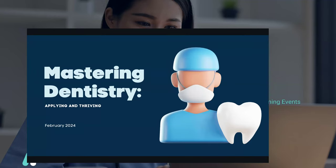Good evening, everyone, and welcome to today's webcast, Mastering Dentistry: Case Study Insights and Best Practices. We will be hearing from one of our advanced clinical training educators today.